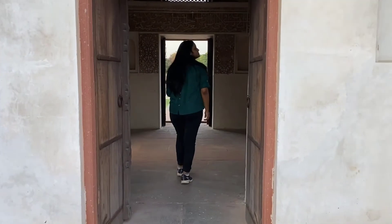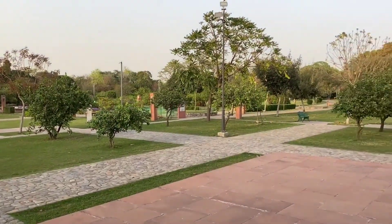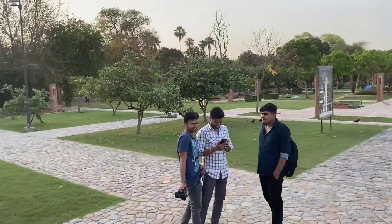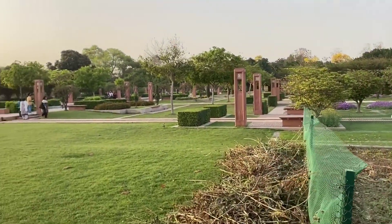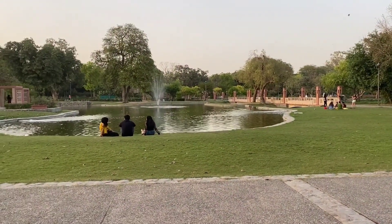Sundar Nursery now has more than 300 trees. The renovation was started in 2007 and finished on 21st February 2018. It was originally made during British rule but has since been beautifully restored and is now a very beautiful place.